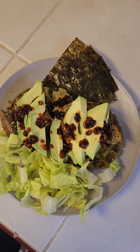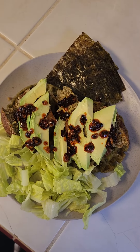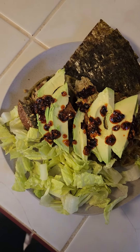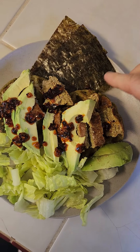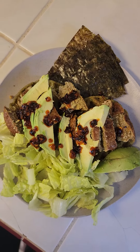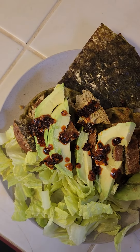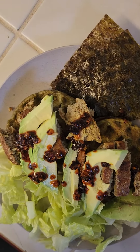Here it is, finished product. Some romaine, fresh avocado, chili sauce, frittatas underneath there. And then my wasabi seaweed on top of my lentil waffles. There they are — two lentil waffles.